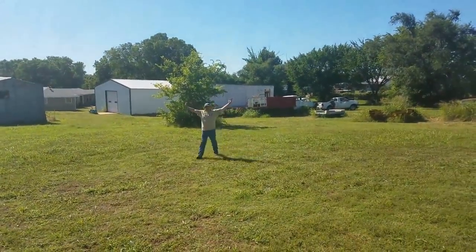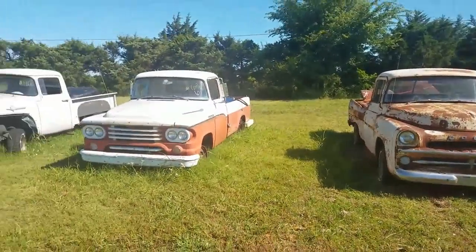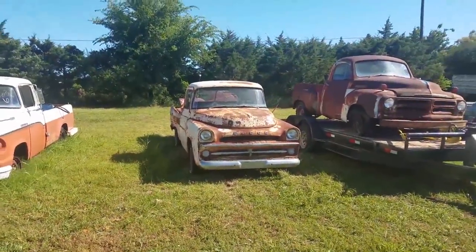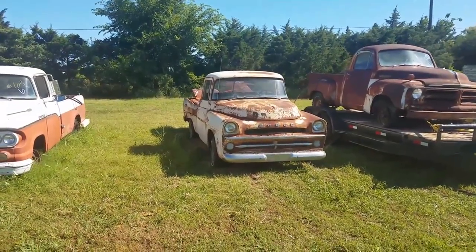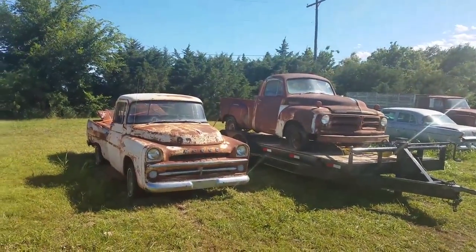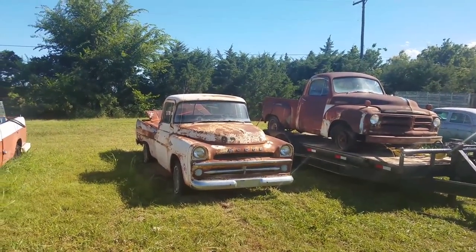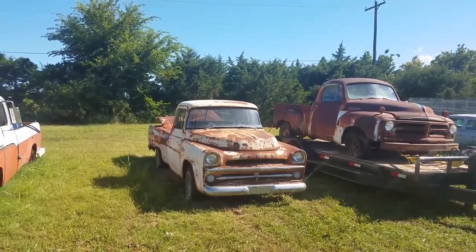Here comes Jeff sneaking up on me like a possum. What do you want for this Dodge anyway? Six grand to buy this truck today. Give Jeff a call at 282-6888 if you want to buy this thing.